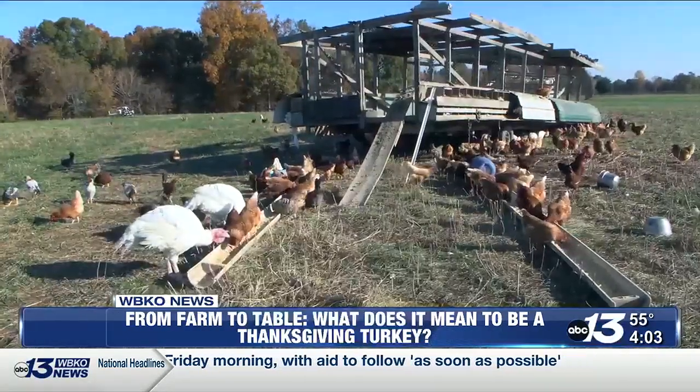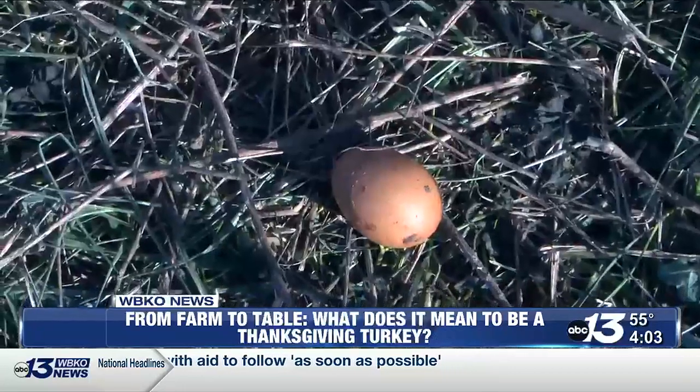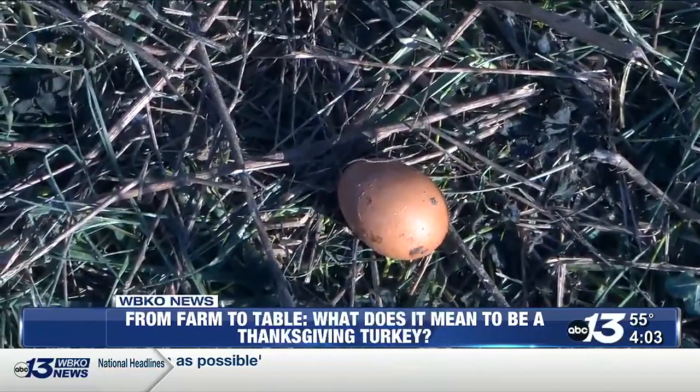Samuel Yoder, owner of the Jolly Barnyard, says they receive their turkeys as young as one or two days old and keep them in what's called a brooder until they're ready for the open field.